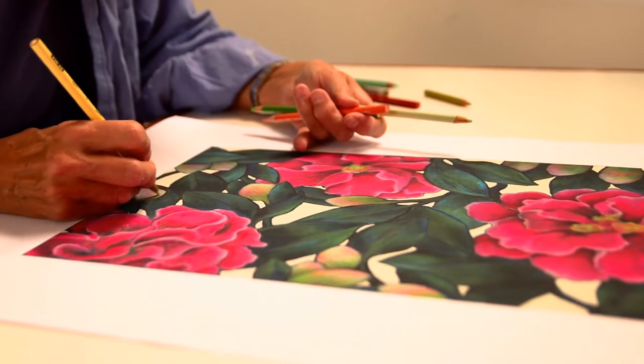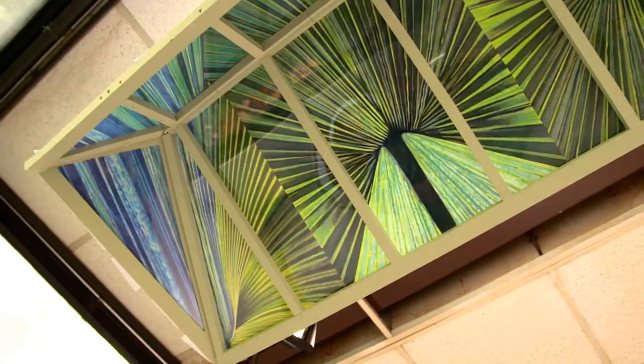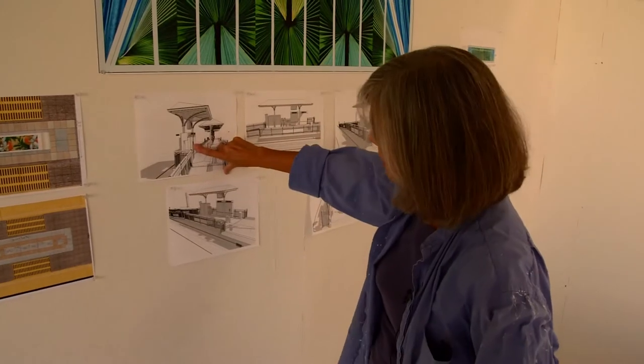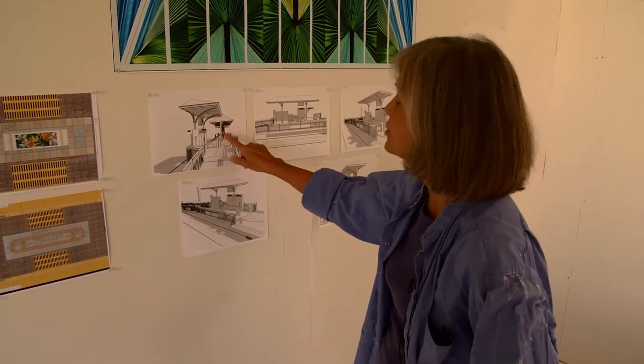The artwork describes the plants and trees that were on this property and gave it its character. As passengers approach the platform, they will first come to the fan palm canopy. This is where you will buy your ticket, get your map, and proceed to the main platform, which is where the benches will be.